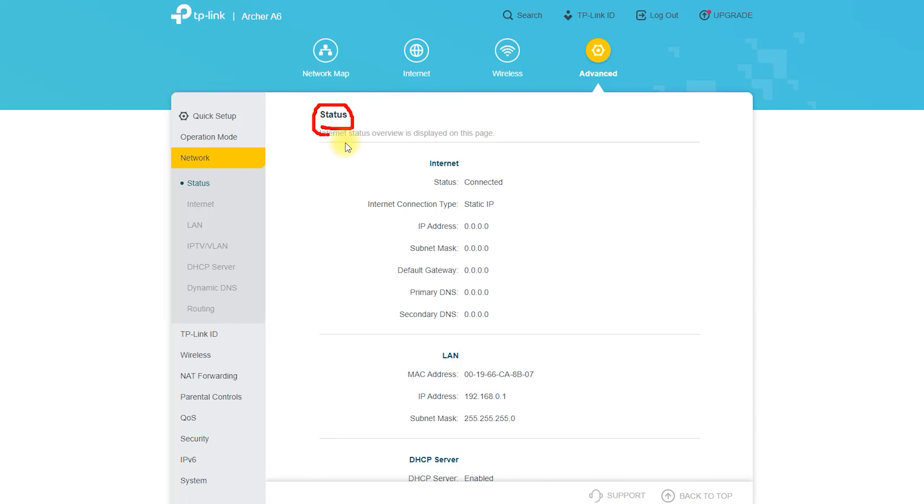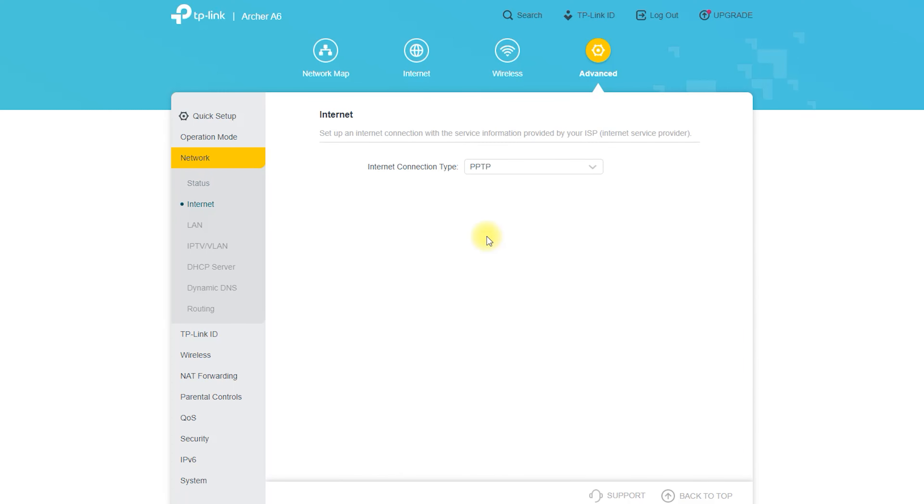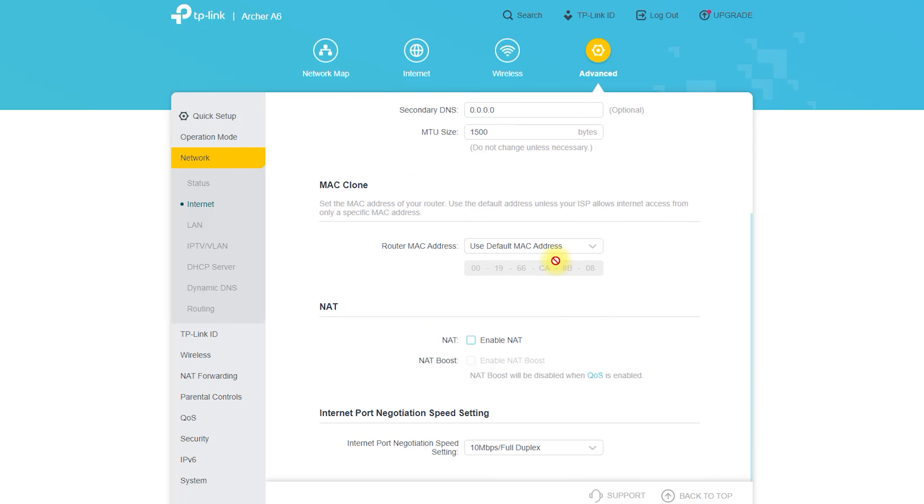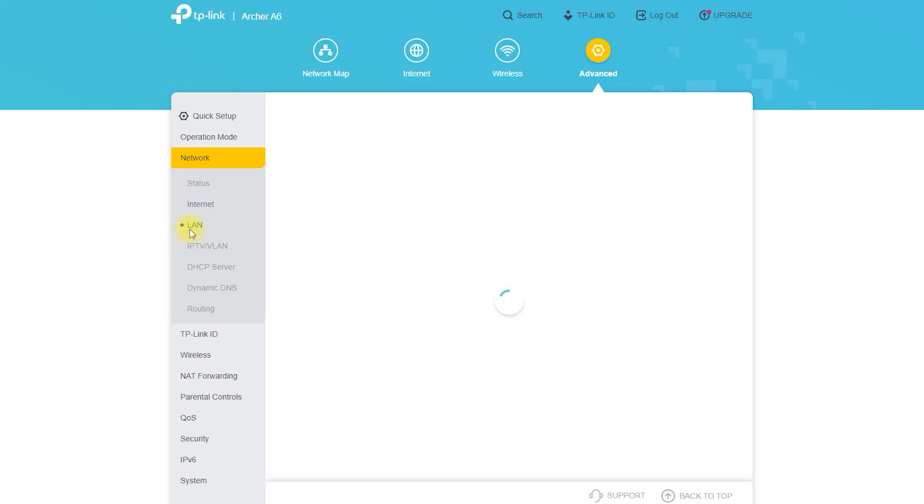High-performance Wi-Fi: The Archer A6 offers dual-band Wi-Fi, transmitting data on both the 2.4 GHz and 5 GHz frequency bands. With speeds of up to 300 Mbps on the 2.4 GHz band and up to 867 Mbps on the 5 GHz band, this router delivers fast and stable internet speeds. Whether you're streaming videos, playing online games, or browsing the web, the Archer A6 ensures a smooth and uninterrupted experience.